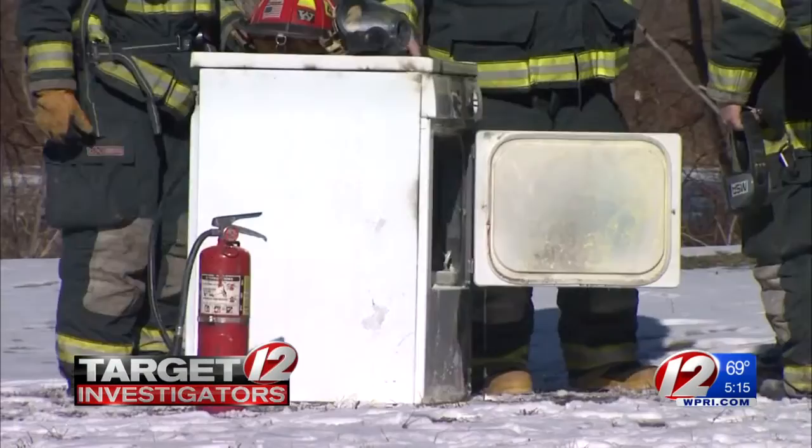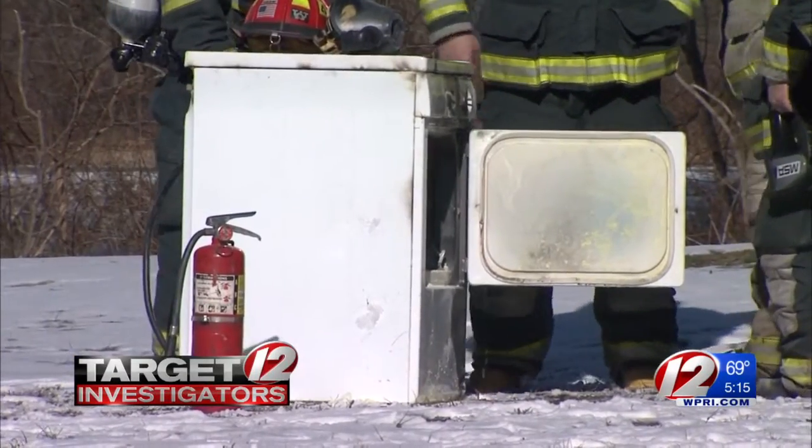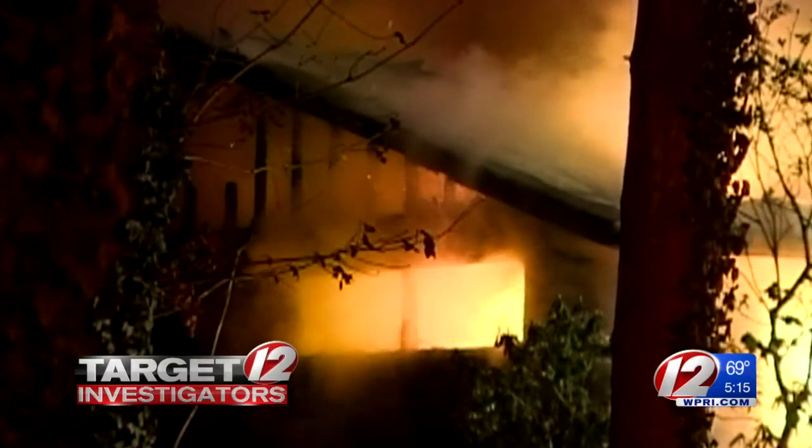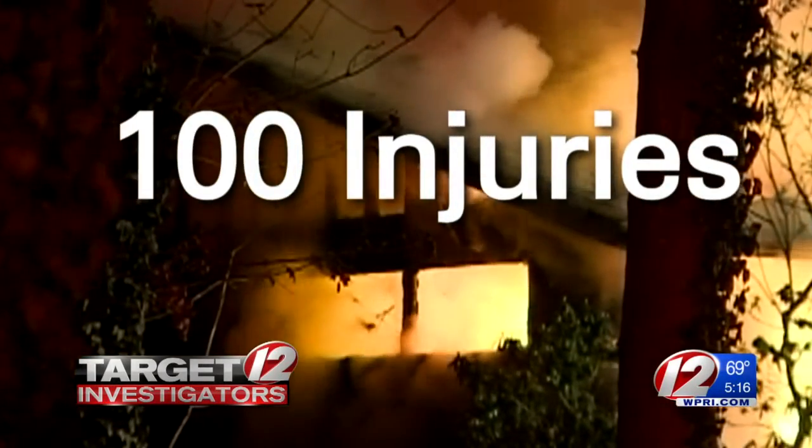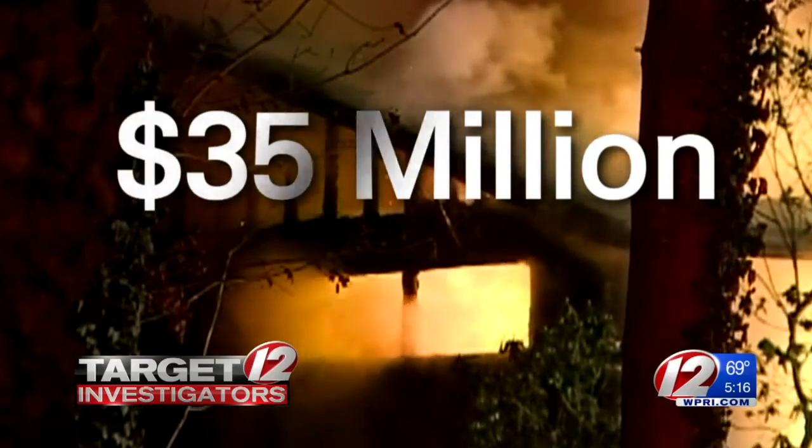There are about 2,900 dryer fires every year according to the U.S. Fire Administration. Those fires cause an estimated five deaths, 100 injuries, and 35 million dollars in property loss.